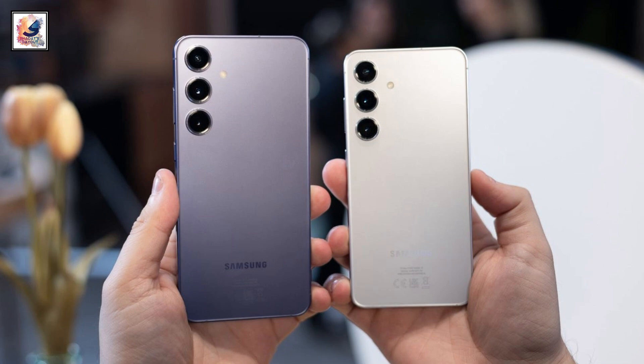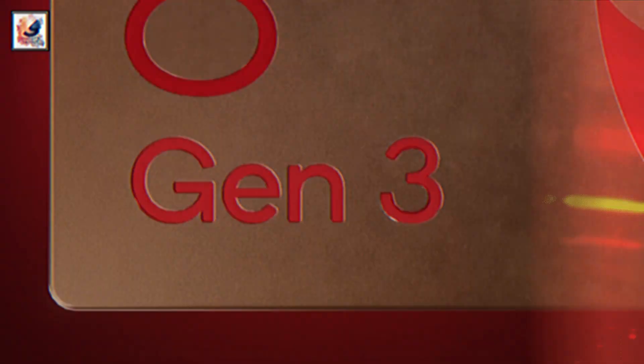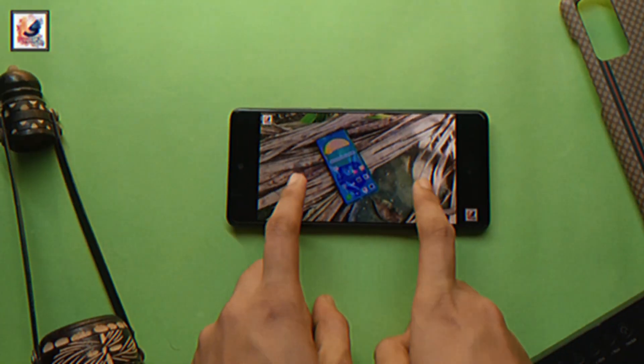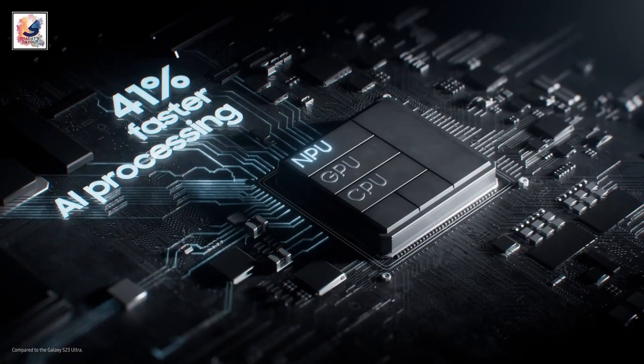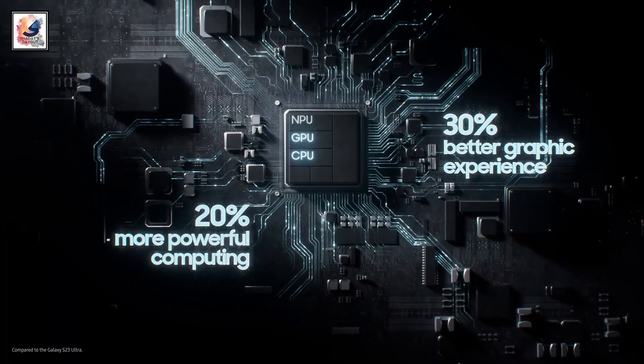The Galaxy S24 and Galaxy S24 Plus use the Qualcomm Snapdragon 8 Gen 3 for the USA, South Korea, and China, while all around the world — including India — it comes with the Exynos 2400 SoC. The smartphone also comes with 12GB of RAM and 256GB or 512GB of storage.